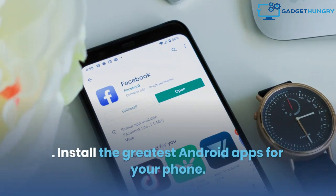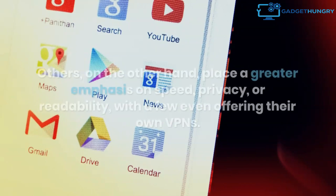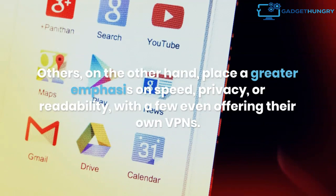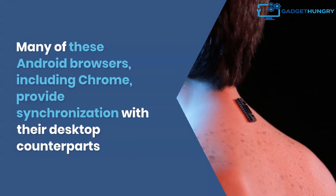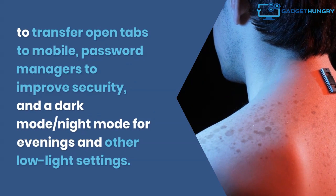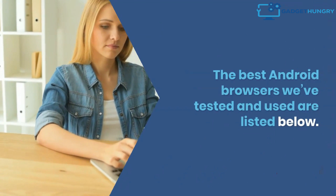Install the greatest Android apps for your phone and get the top Android antivirus apps to stay secure. Google Chrome is one of the great Android browsers, but others place a greater emphasis on speed, privacy, or readability, with a few even offering their own VPNs. Many of these Android browsers, including Chrome, provide synchronization with their desktop counterparts to transfer open tabs to mobile, password managers to improve security, and a dark mode or night mode for low-light settings. There's most likely an Android browser that's perfect for your needs and preferences. The best Android browsers we've tested and used are listed below.